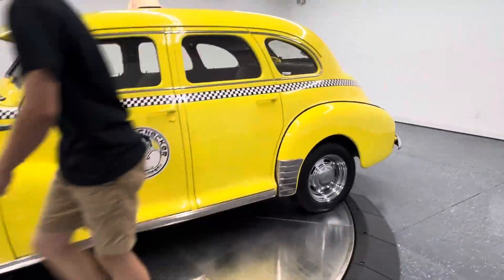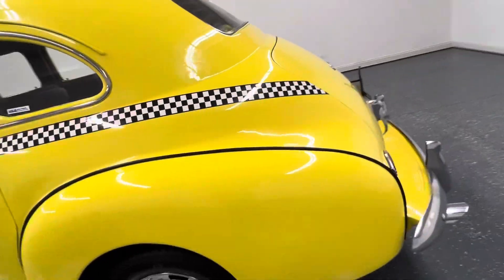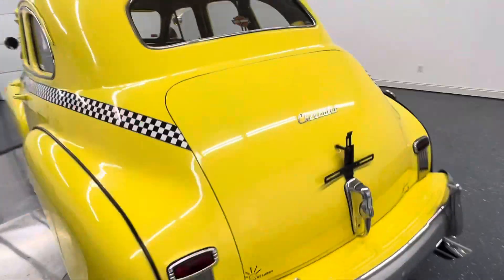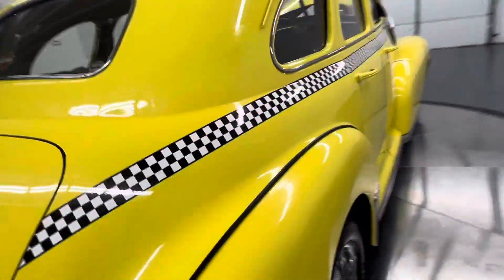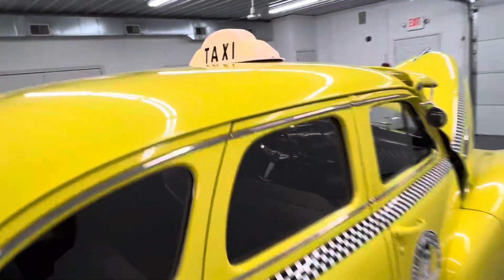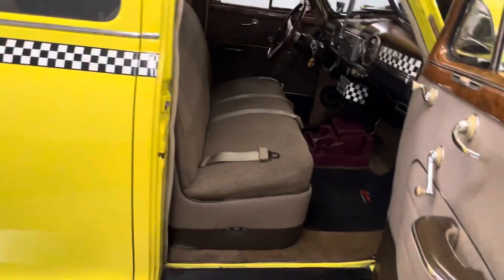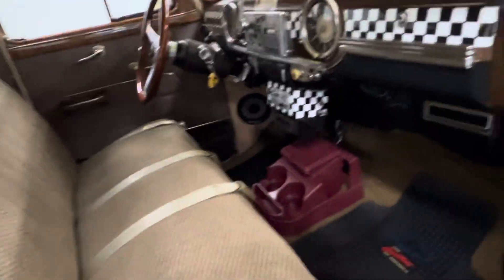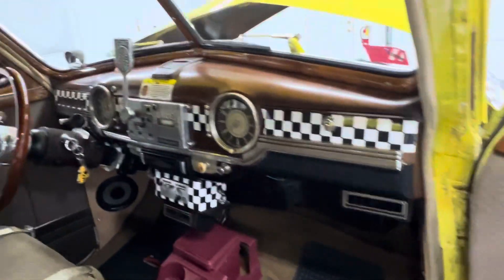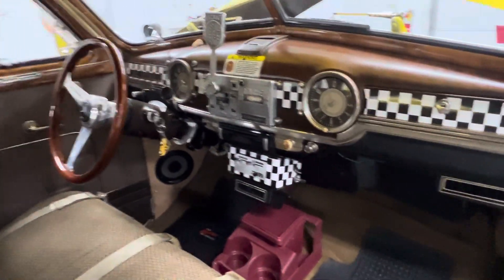We drove it in here 250 miles. It's a blast to drive — everybody looks at you, everybody wants to stop and take your picture. You can see the taxi light up top there — we are in service right now. The interior is nice, it has been redone at one time, super comfortable. It has a tilt steering column and a Grant wood steering wheel.